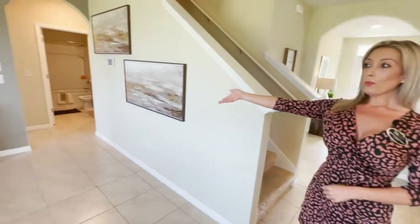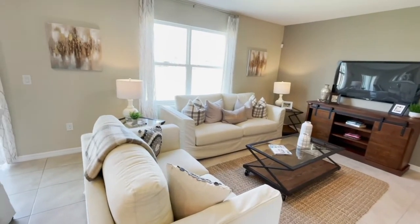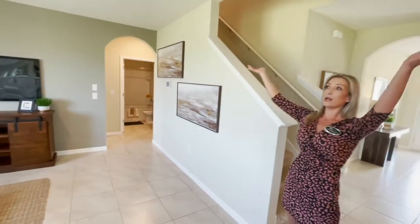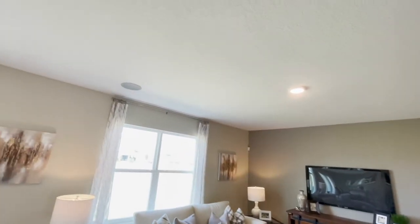Now we are coming into the open living area. This is the living room — this is where you can sit back, kick your shoes off, relax, watch some TV. Up above, this house is upgraded with the speakers that are on the ceiling and the light that is right in the middle. Very nice.